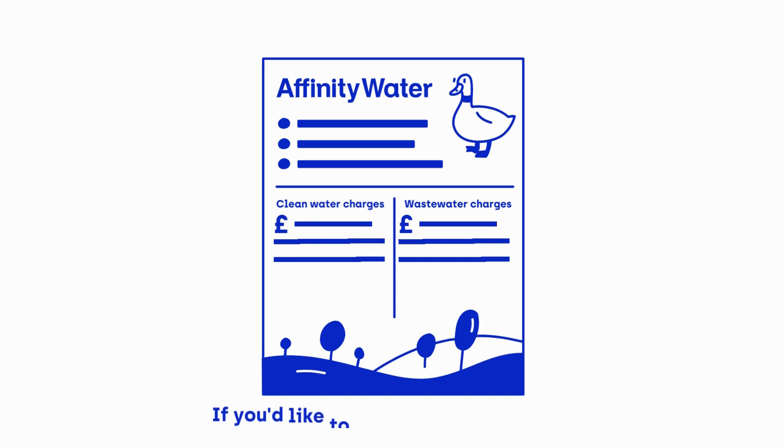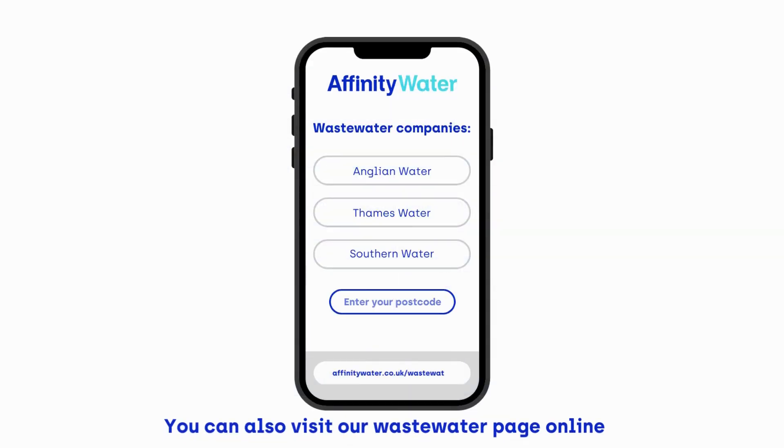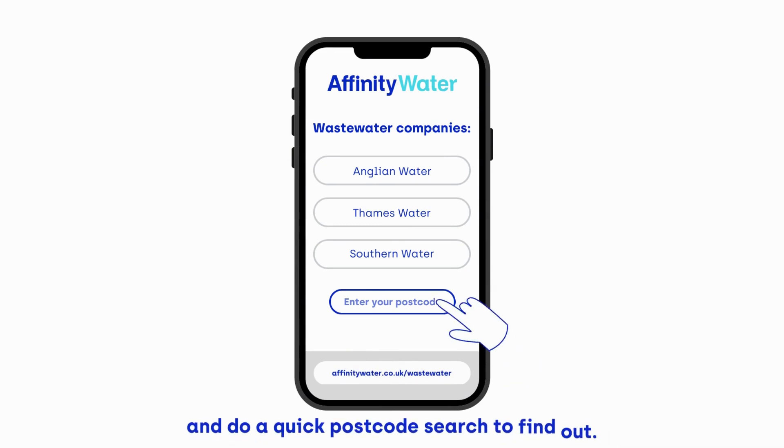If you'd like to find out what company is responsible for your wastewater, this will be on your bill. You can also visit our wastewater page online and do a quick postcode search to find out.